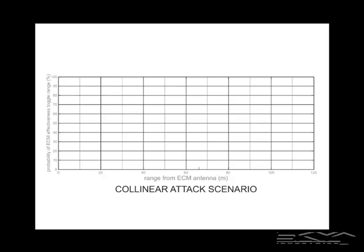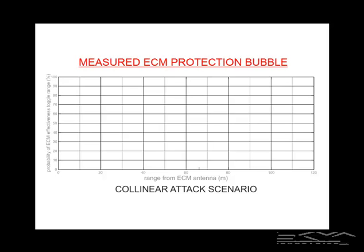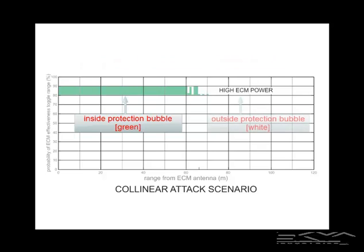Here are the results: the measured ECM protection bubble for the high-powered ECM case. Green means that the jammer was able to deny service between the trigger transmitter and receiver — so green means we're inside the protection bubble. I'll take a minute to crisp up that definition.